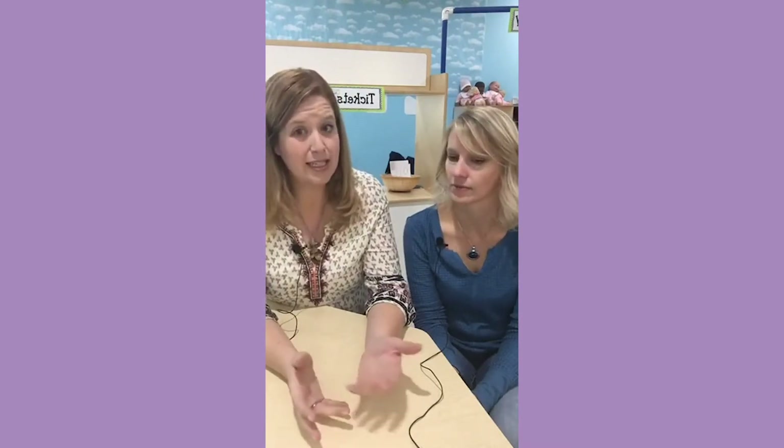So sometimes our dramatic play area goes with a theme and sometimes it doesn't. In December, we're doing the Gingerbread Man during the three weeks we have our kids - we have a cookie bakery set up. Sometimes we go with what the students are interested in or what they need. The October sandwich shop was a nice, easy introduction. The one we're going to show you right now is not that easy - it's pretty complex.